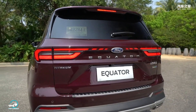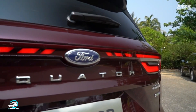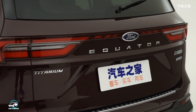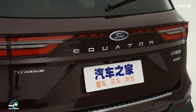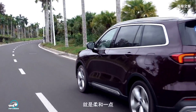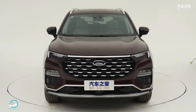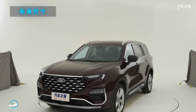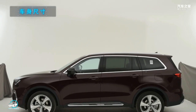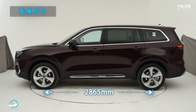It features a matte silver roof rack and a stylish set of alloy wheels of up to 20 inches. At the rear, the Equator has LED taillights with a light bar connecting them, along with the grand script 'Equator' sitting below the Ford oval blue emblem. There are dual exhausts exiting at the bottom of the bumper. In terms of dimensions, it measures 4.90 meters in length, 1.93 meters in width, 1.75 meters in height, and a wheelbase of 2.86 meters.